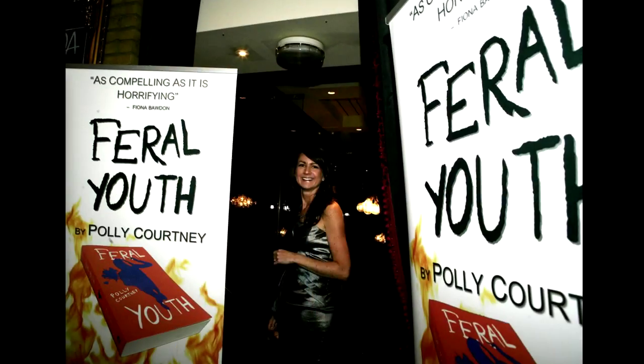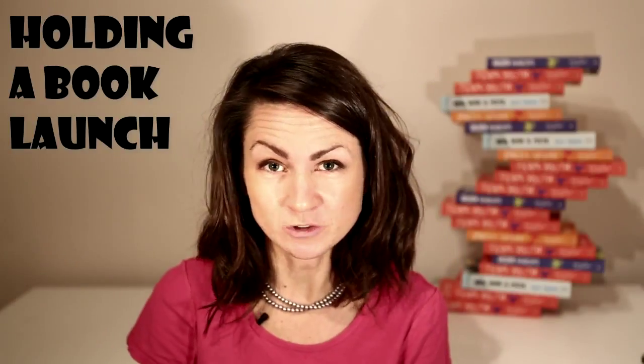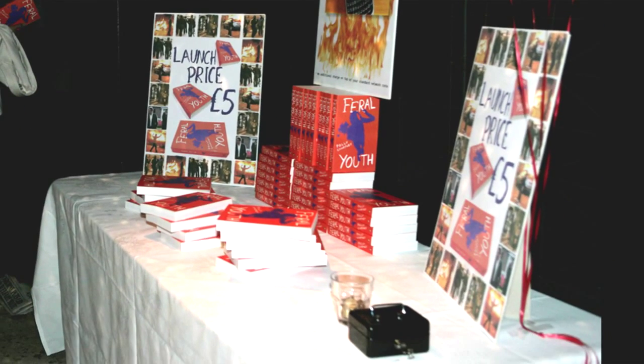I like to plaster the place with my own branding. Some of this costs money, like the pull-up banners, but most of it's a DIY job involving a can of spray mount and some double-sided sticky tape. You'll be selling your books, so make sure you've got signs saying how much they'll be, a money tin, and of course you'll need books too.